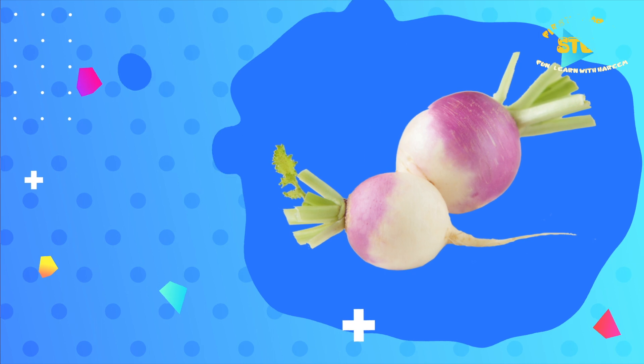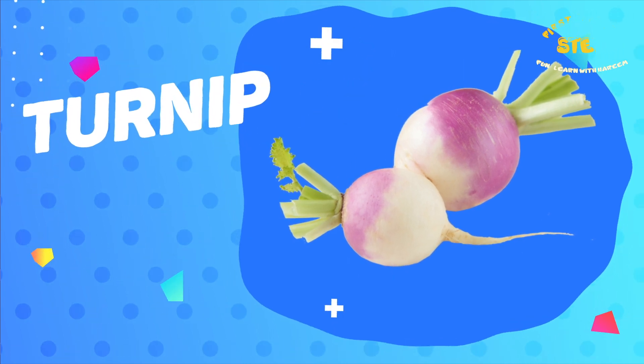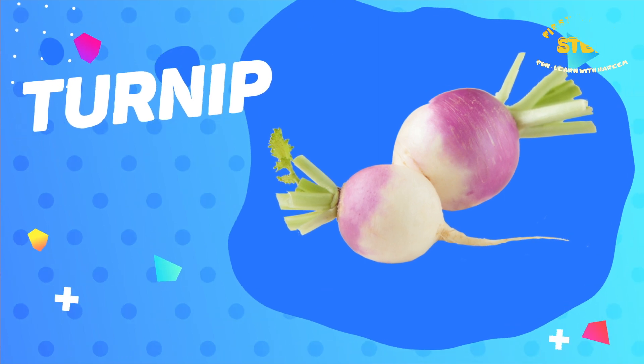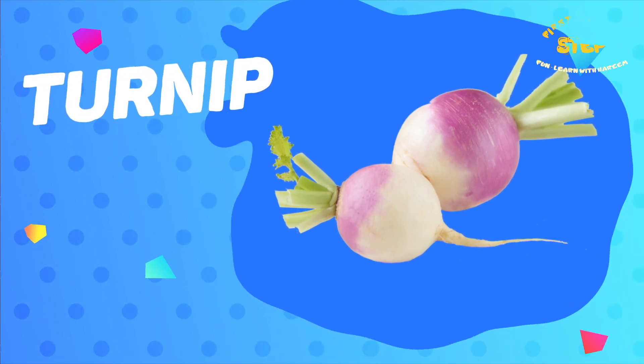Turnip. This is a turnip. Turnip is a good source of fiber, vitamin C, and potassium. It is also low in calories.